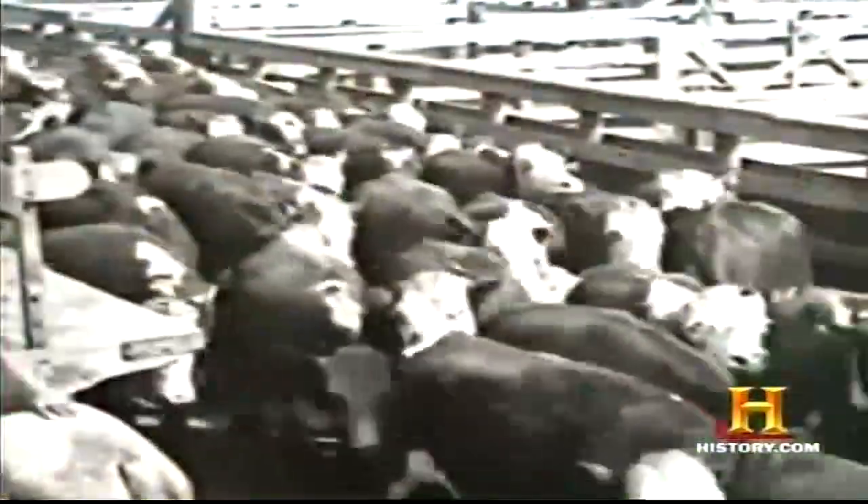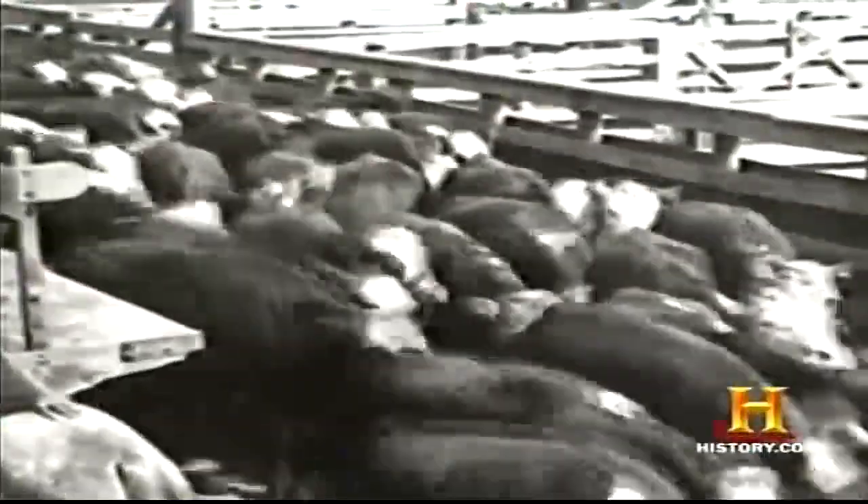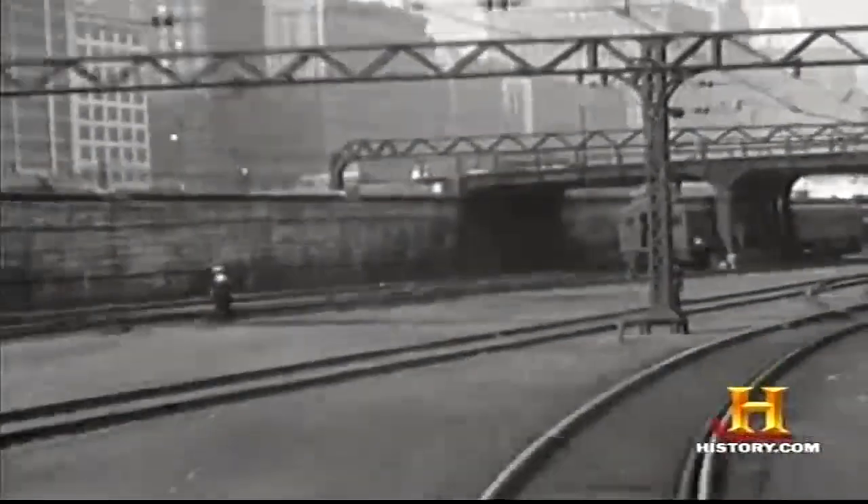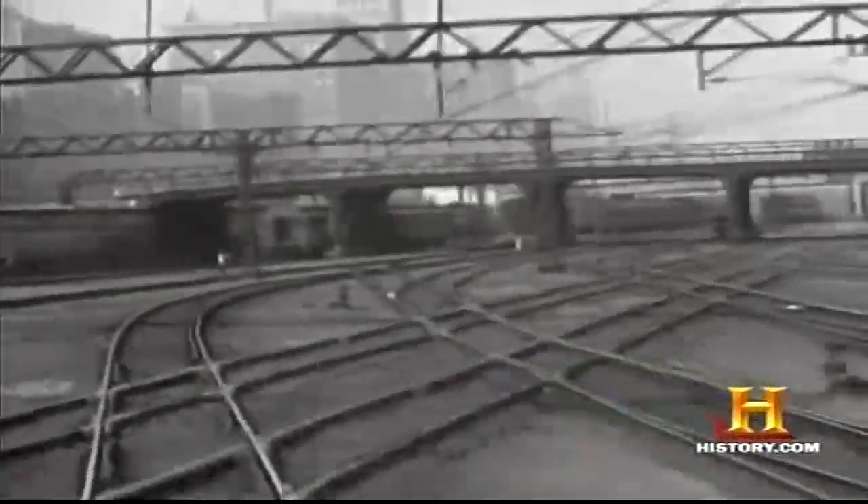Large stockyards built for exhibiting and auctioning livestock began expanding in midwestern cities like Cincinnati and Kansas City. But it was the railroads that ultimately ordained Chicago, Illinois, the meatpacking capital of America. By the 1860s, nearly every major railroad line passed through Chicago, making a large centralized stockyard a dominating economic force. By 1861, Chicago took the title from Cincinnati and became the pork butcher of the world.